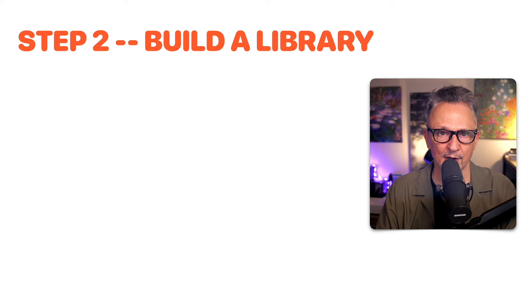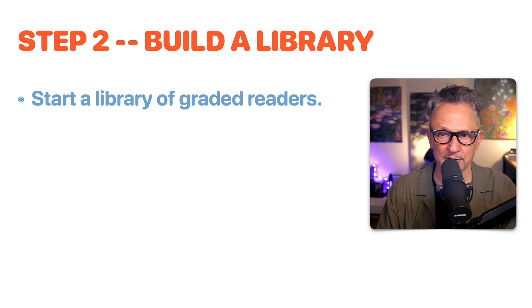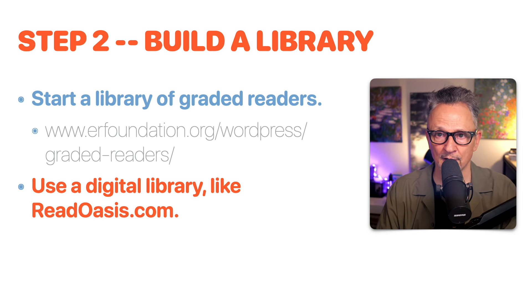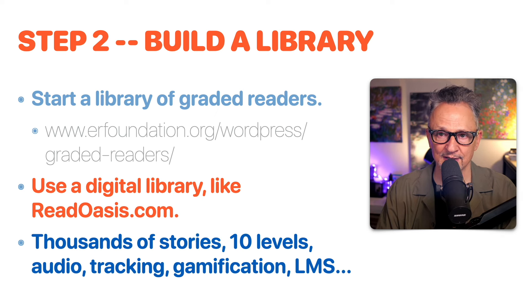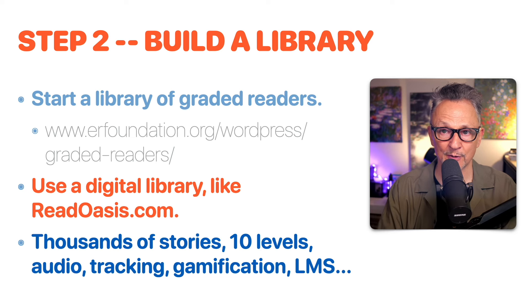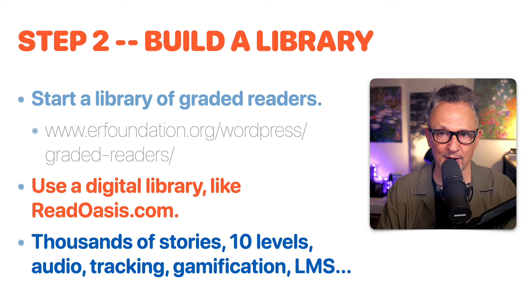Step two: build a library. You can start a library of graded readers — physical books published by major publishers such as Cambridge University Press, Oxford University Press, and Penguin Readers. Visit the Extensive Reading Foundation website for more information. Or you can use a digital library like ReadOasis.com. Full disclosure: I am a content creator at ReadOasis. ReadOasis has thousands of stories in 10 levels with high-quality audio and tracking for word counts and reading speed, plus gamification and a learner management system for teachers and administrators. Step two is to build that library of graded reading materials.